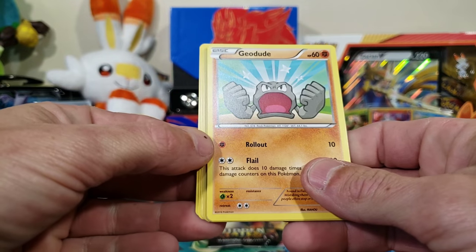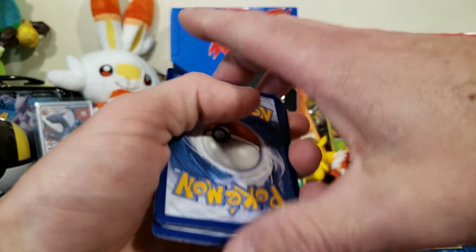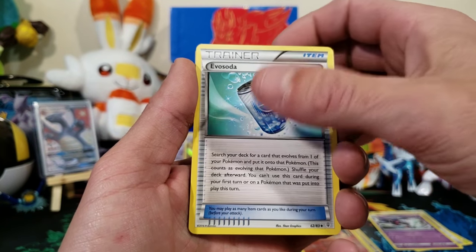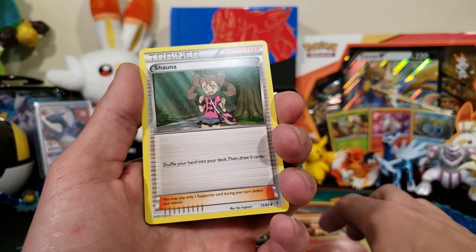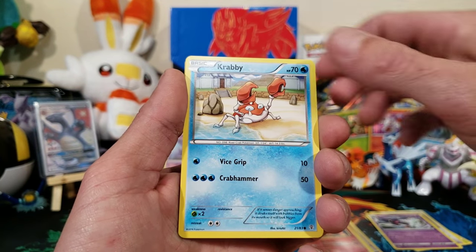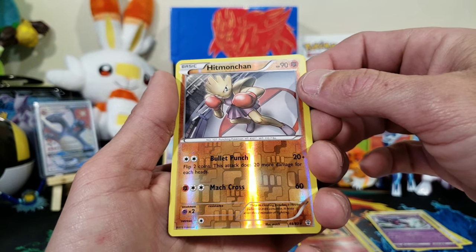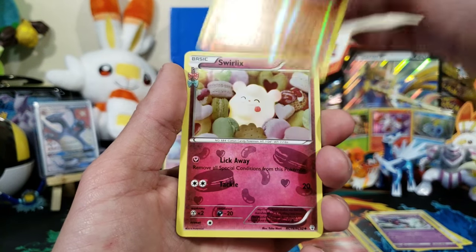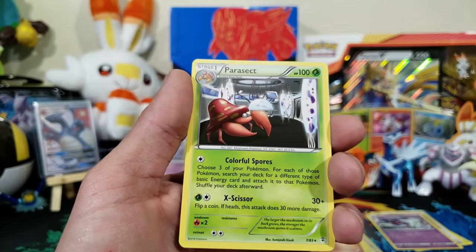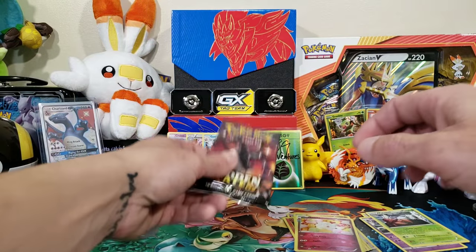Not sure of the pack trick for Generations — I don't think there is one. We'll do three to the front and see what happens. We got Evo Soda, Shauna, Geodude, Energy, Krabby, Gastly, a reverse Hitmonchan — that is a rare — and a Swirlix, very cool looking card, and a Parasect. Not bad at all.